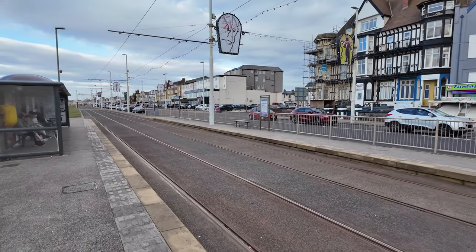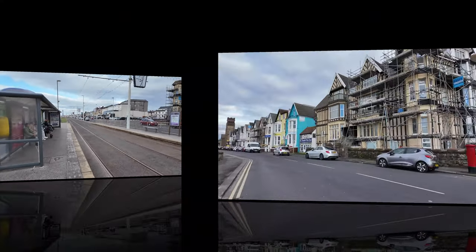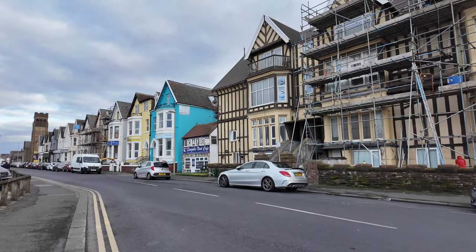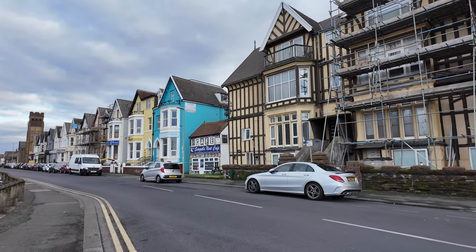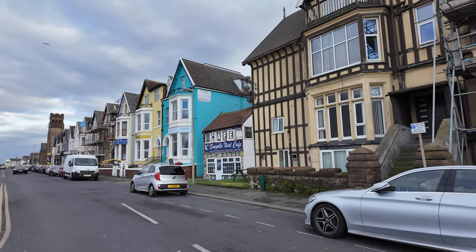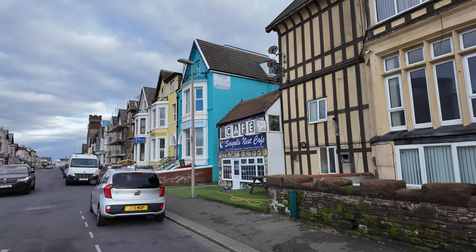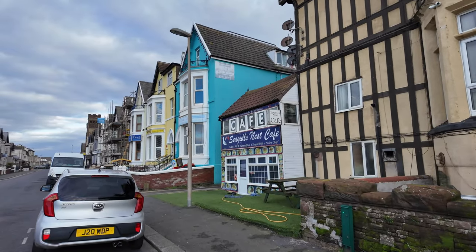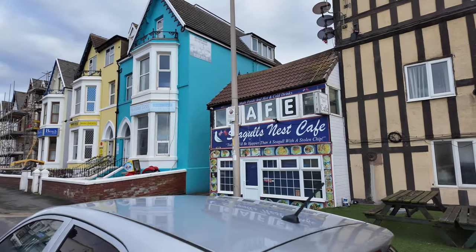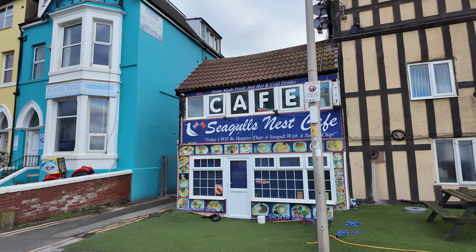Moving on a little further and coming to a close - a quick walk down Dean Street where there are fantastic little B&Bs and small hotels. Someone mentioned this one is a great spot - the Seagull's Nest Café. How charming does that look? A lovely little café - just imagine having your breakfast in there.